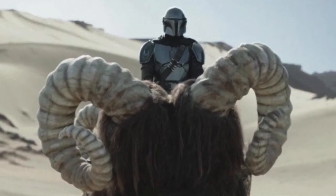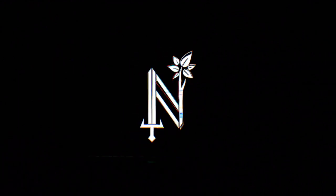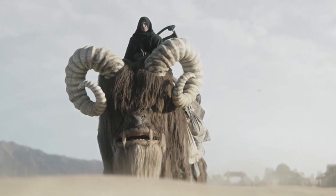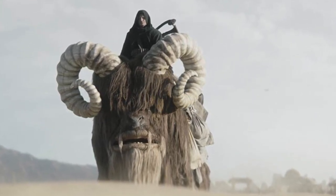Banthas are cool, but what are they doing on Tatooine? Let's explore. Hey friends, welcome back to the Nerdy Naturalist channel, where we explore the biology of nerd culture.